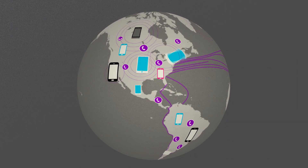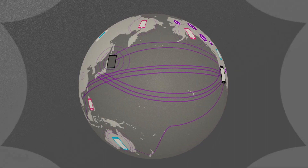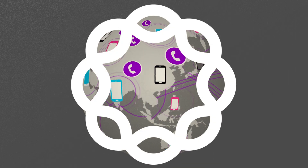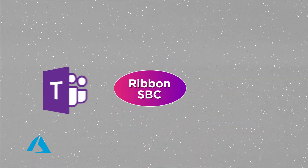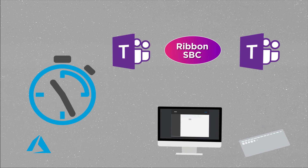SBC Software, built by the same company who already secures communications in some of the world's largest carrier networks, is now available in the Azure cloud. Connecting Teams has never been so simple because Ribbon SBCs install in minutes.